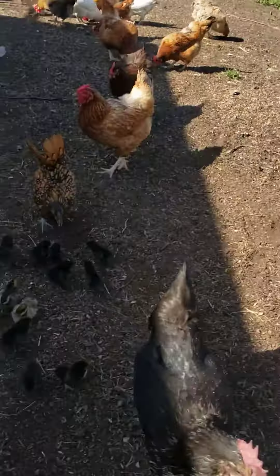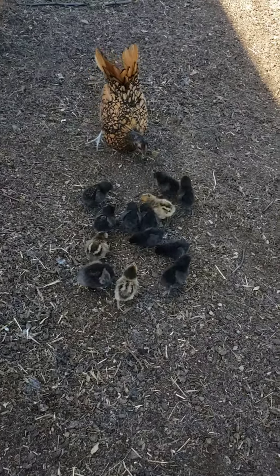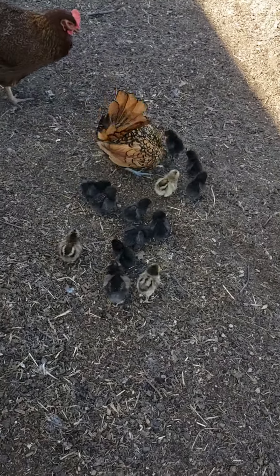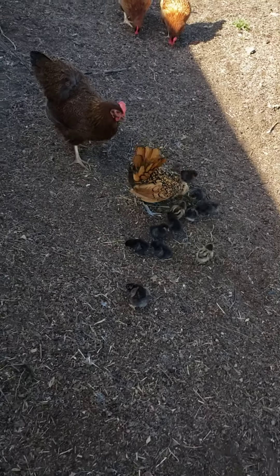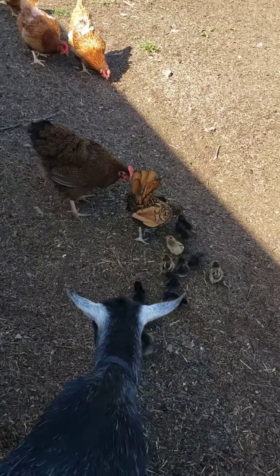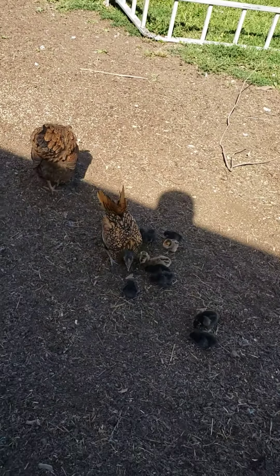She's trying to show them where the scratch is and I put the layer crumbles out there too. These hens are being protective of them and not letting anything happen to them — pretty cool.